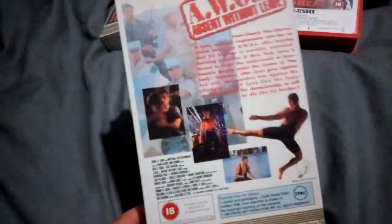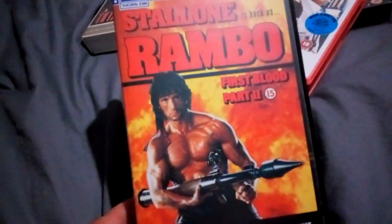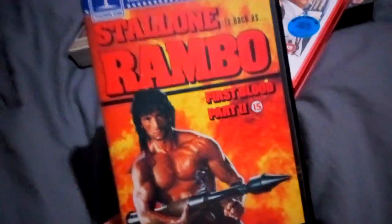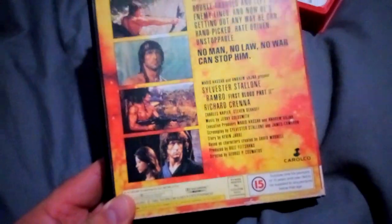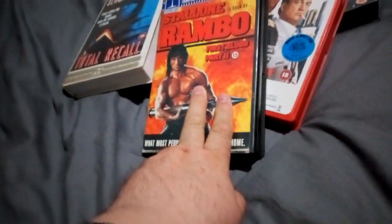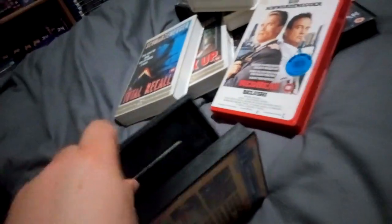Next up is the classic — my big box version of Rambo: First Blood Part 2. Brings back memories. I used to have the knife from this film. Got chased by the police because we were running around the fields chasing each other with the knife and they stopped us and confiscated it.